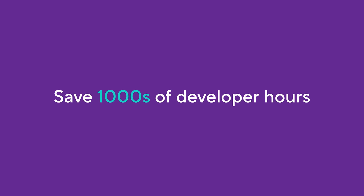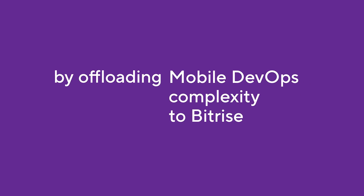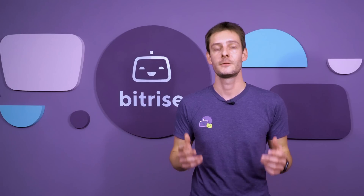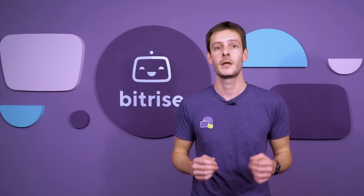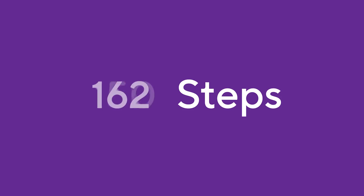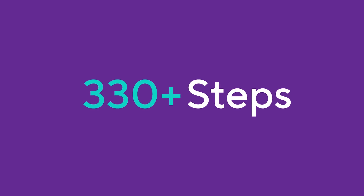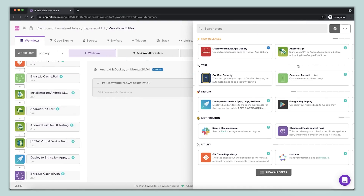Using Bitrise, you and your team will be able to spend time on things that matter. You'll save countless hours by offloading maintenance of the hardware required to run your workflows. Plus, you won't have to worry about keeping a stack of Macs safe, secure and up-to-date. Over 330 pre-configured steps connect to the tools and processes you use every day and get updated automatically when necessary.